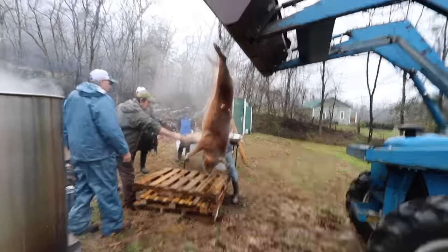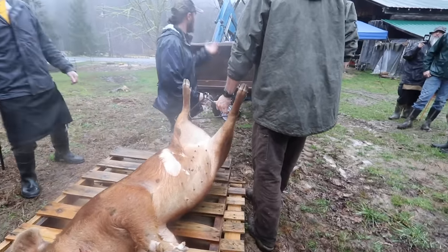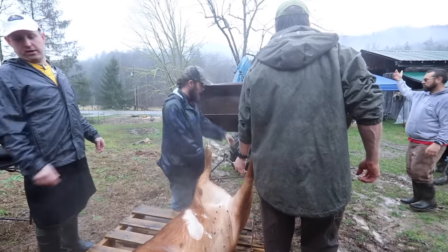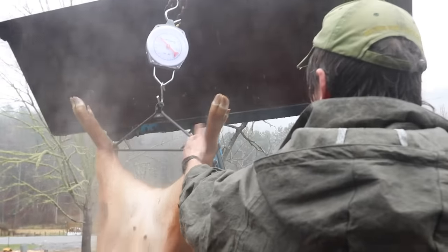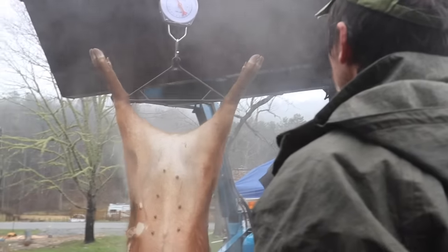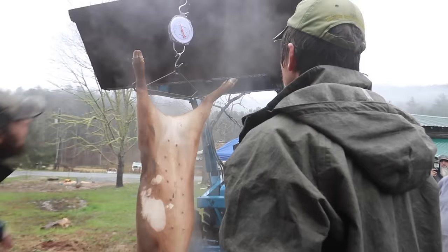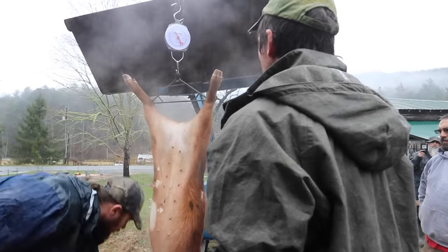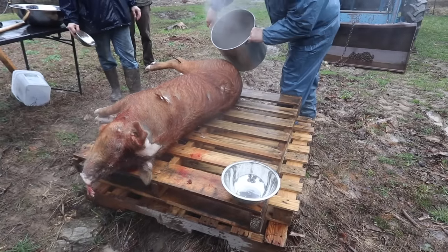Most important is getting your carcass weight, but we're getting a live weight so we can see our yield. It reads 315 pounds. This is the pour-over method being demonstrated.